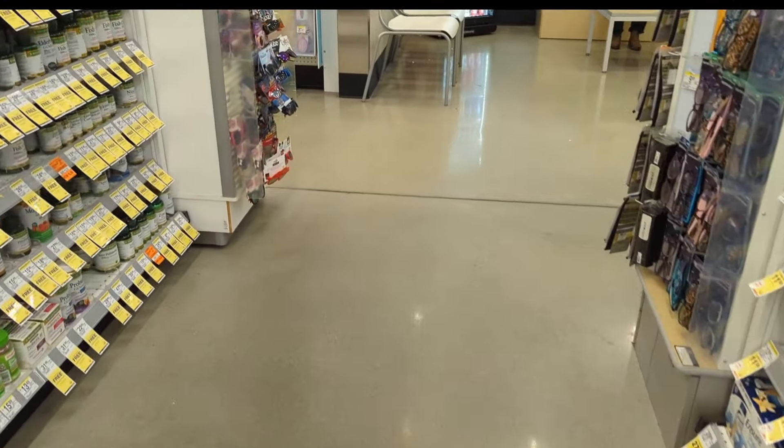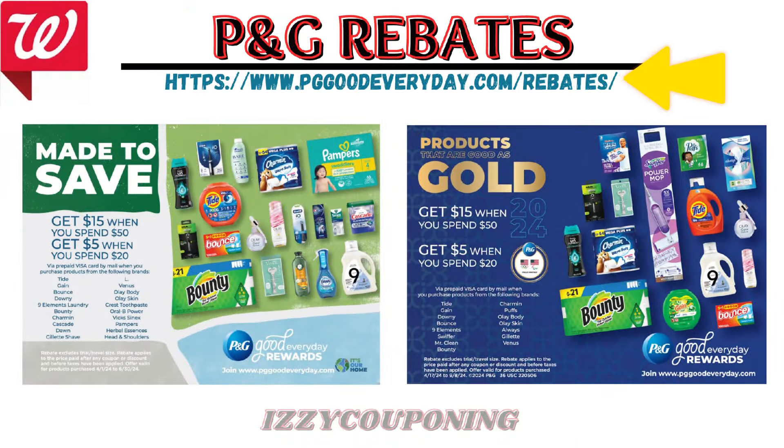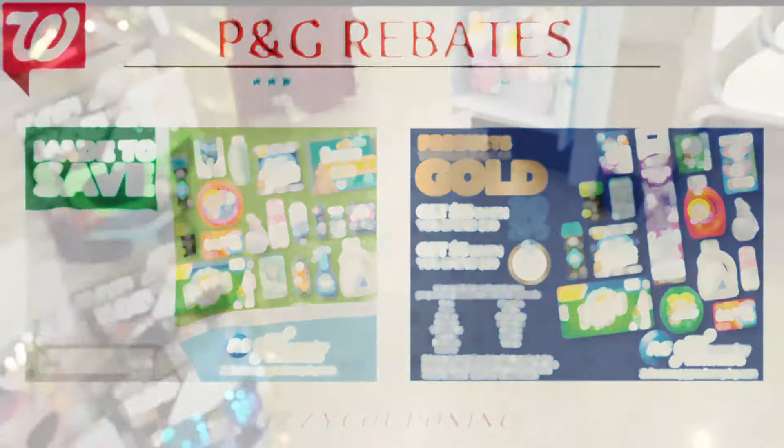Since we have many new individuals joining this community, I wanted to share a couple of P&G rebates — Made to Save and Good as Gold — on PGGoodEveryday.com. When you spend $50 or $20, you'll get a $15 or $5 prepaid Visa card when you buy specific P&G brands. The rebates apply to the price paid after coupons — which include registry rewards or discounts — but before taxes, with a limit of two submissions per household. I recently discovered that Walgreens Cash won't count against the spend requirement on these rebates, so stay tuned.